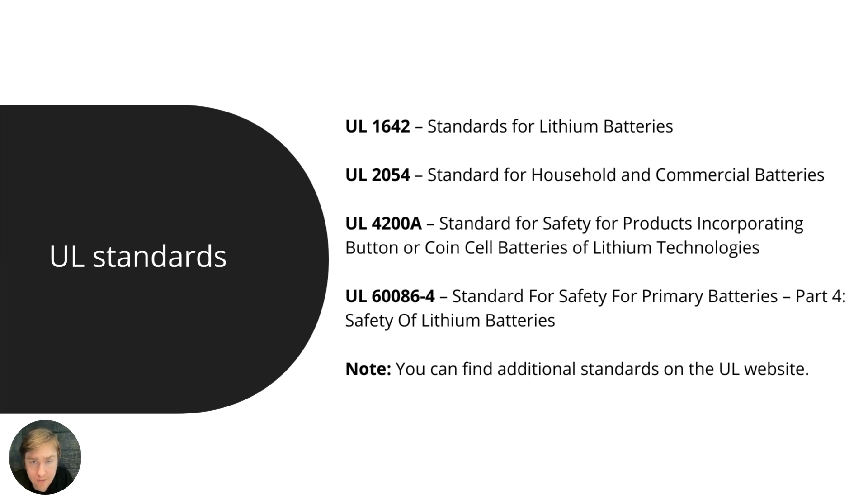UL 1642 is also the standard referenced in Amazon Seller Central. If you sell lithium batteries or lithium battery-powered devices on Amazon, Amazon has made UL 1642 mandatory. In short, retailers and marketplaces can determine that a voluntary standard is required. You can find up-to-date standards on the UL website and also find additional standards there.